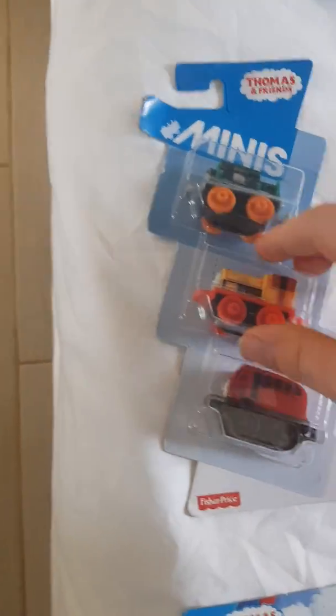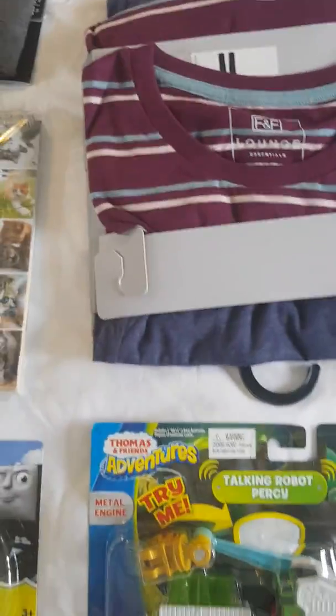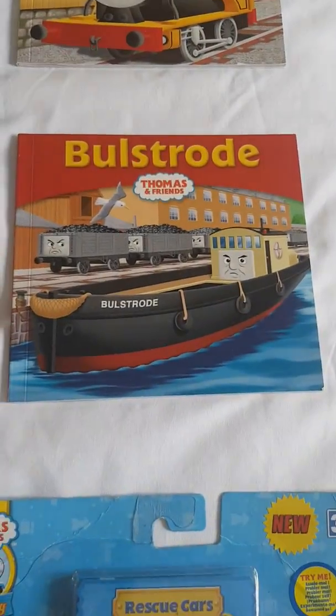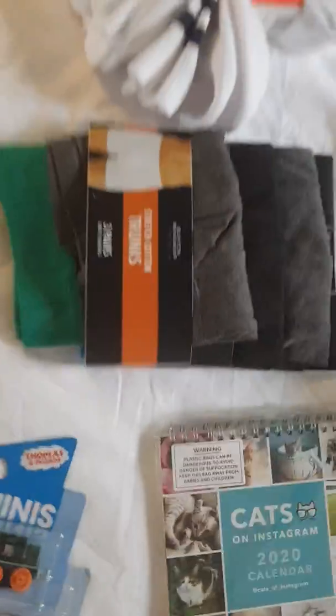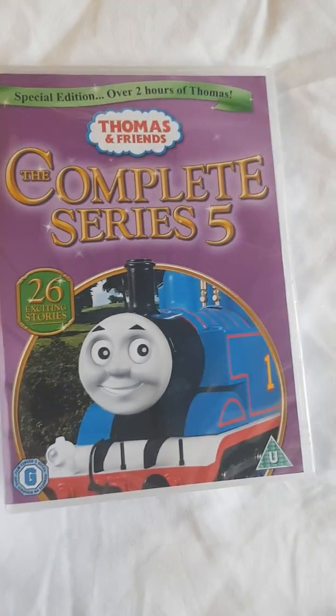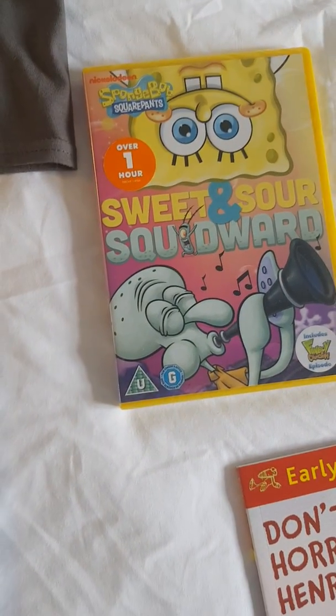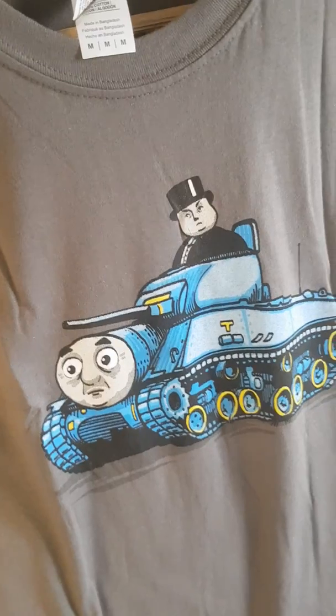The only one there I haven't got already is Classic Bill, but oh well. Cats on Instagram 2020 Calendar, some new pyjamas, Ball Strode's Story Library Book, Duncan's Story Library Book, some new underwear, new socks, Horrid Henry early reader Don't Be Horrid Henry, Thomas and Friends The Complete Series 5 DVD, The SpongeBob SquarePants Swede and Sour Squidward DVD, and this T-shirt which has Thomas as an Army Tank.